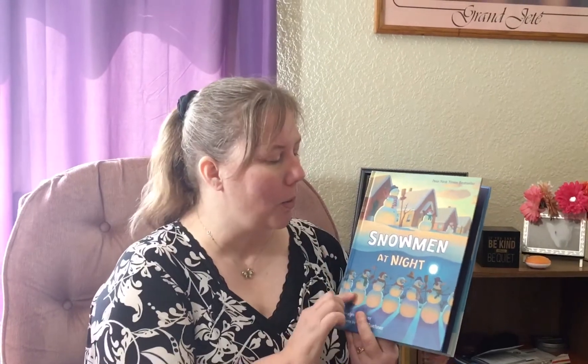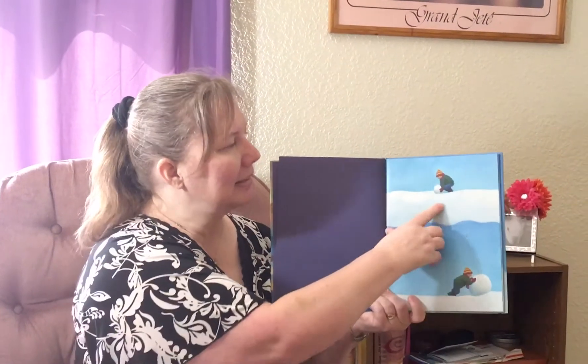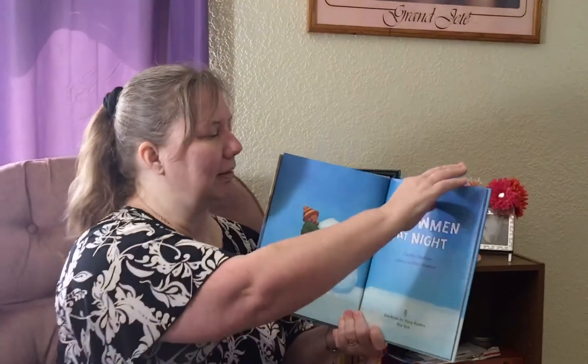Hi, I'm going to read you this book. This is a book that I used to read to my kids when they were little and it was one of our favorites. It's all about why do the snowmen look so sloppy the day after, or the couple days after, you've built them. Are you ready? It's called Snowmen at Night. See, there's a friend rolling the snow, making it bigger, putting them on top of one another.